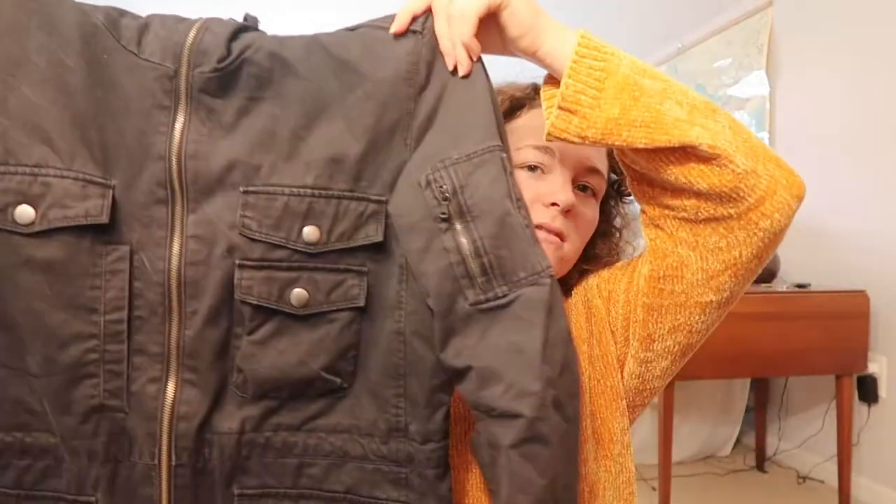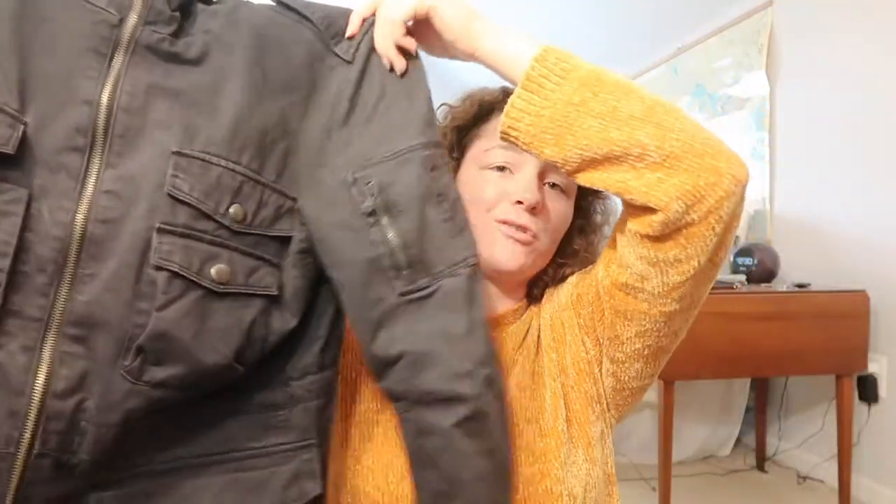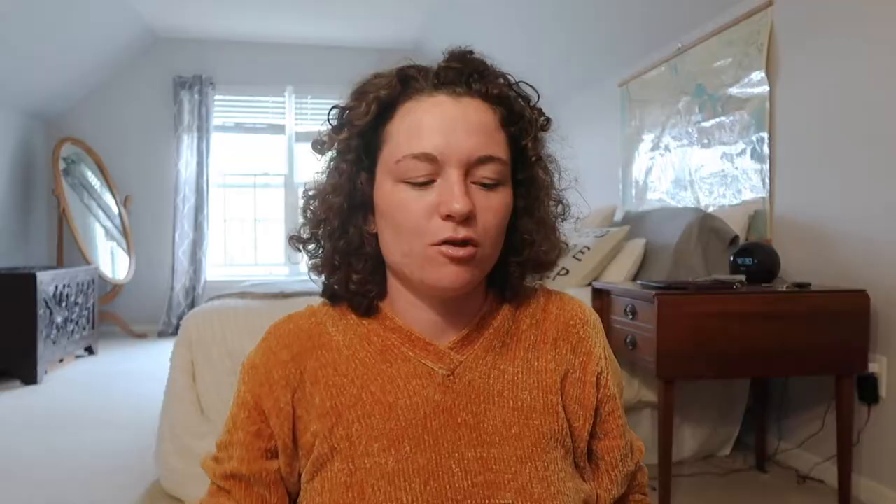This was a steal from Goodwill. I think it's Calvin Klein — yeah, it's Calvin Klein, and it's a black zip-up jacket and I love it. It looks really good on. I feel like I should be on a motorcycle with it. It's so cool.